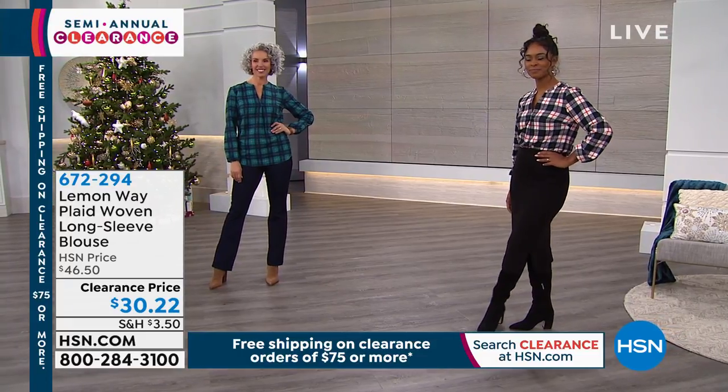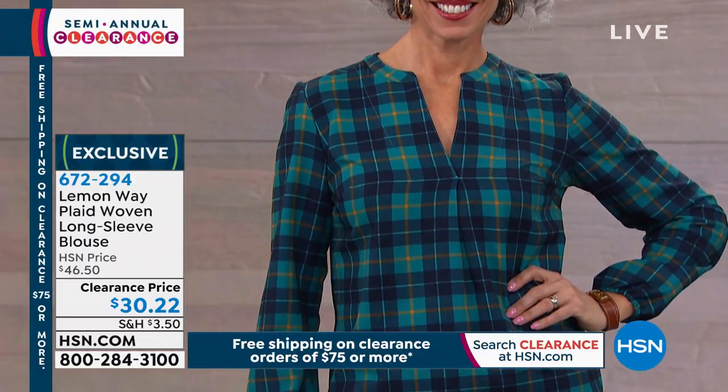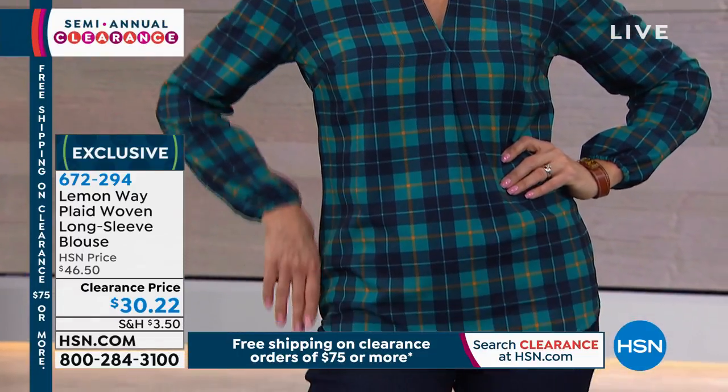On clearance fashion items it's free shipping, so take advantage of that. Next we have the Lemon Way plaid woven long sleeve blouse. I love this.